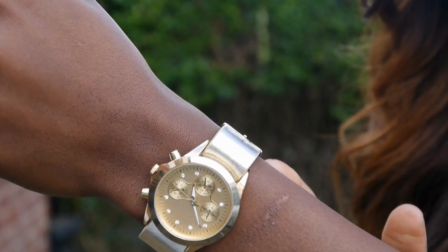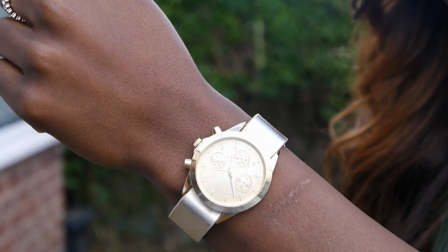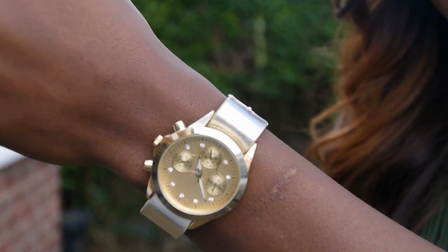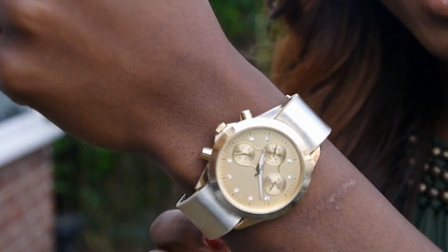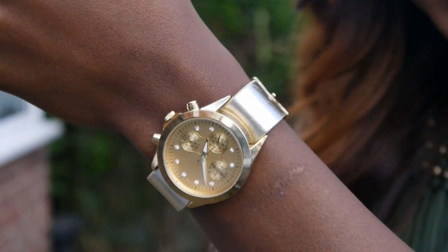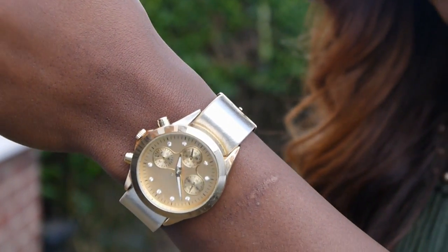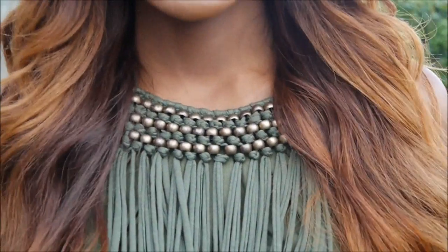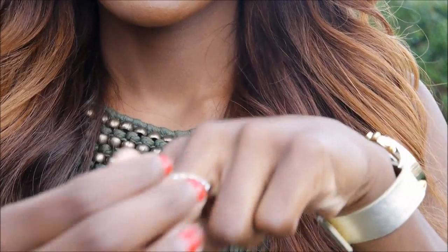My watch is from Aldo — I got it recently and it actually comes in a pack of four extra straps so you can change the straps if you wanted to. This is the original strap in gold, a really pretty watch. I just wanted to give my Michael Kors watch a bit of a rest because I wear that literally every day. This watch is only 17.99 and you also get four extra straps — that's a really good bargain.